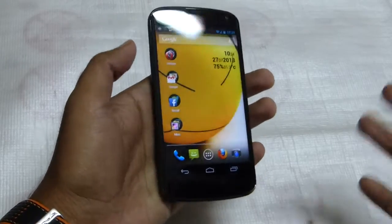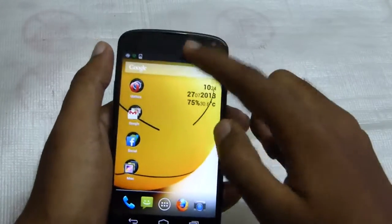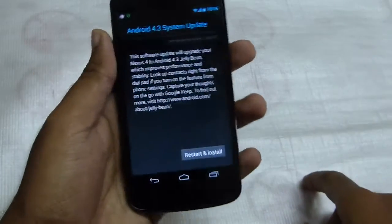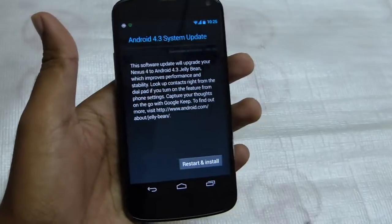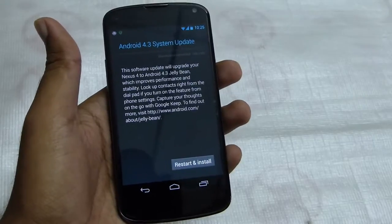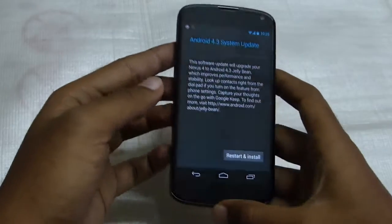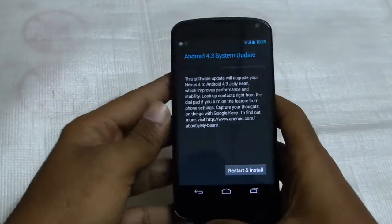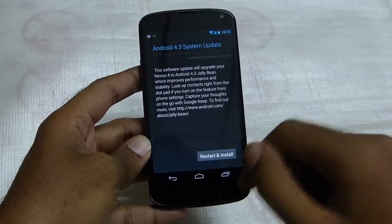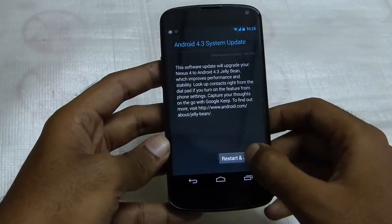Hi friends, I have been using this Nexus for my baby for more than 6 months right now and I just received the 4.3 update. As you can see here, I have already downloaded the file via Wi-Fi and this video is gonna just show the updating process. I will be explaining the differences between the 4.2.2 version of Jellybean and the 4.3 Jellybean version as possible. So let's start and update this Nexus 4.